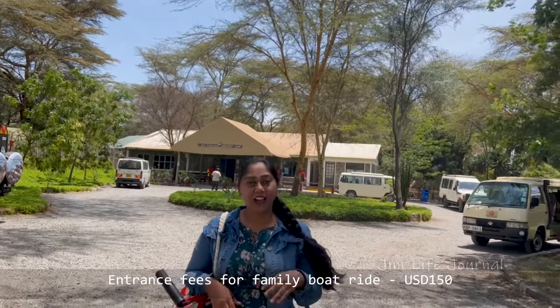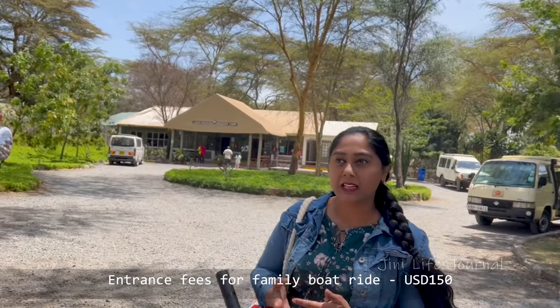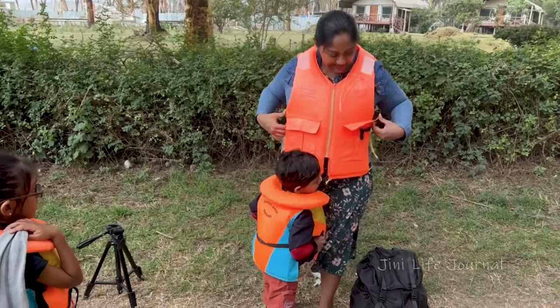Today we have come to Lake Naivasha to have a boat ride and go for a walking safari. All set! Okay, let's go!